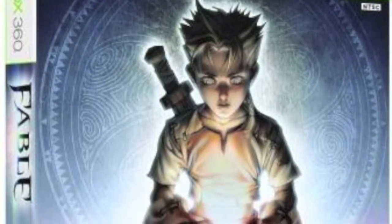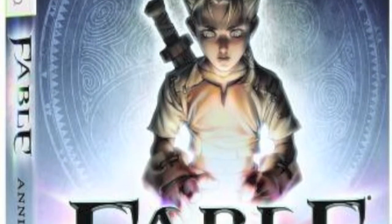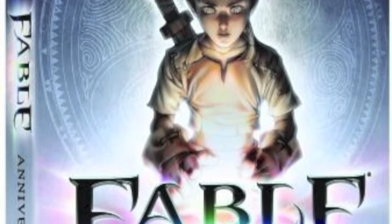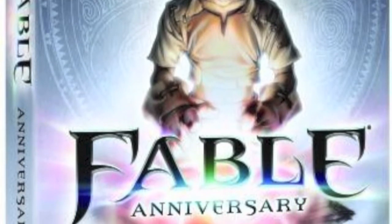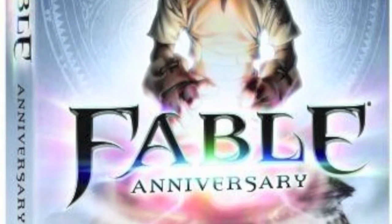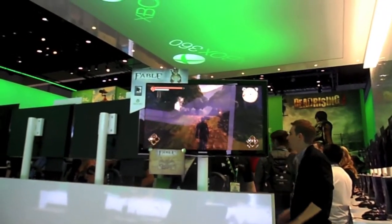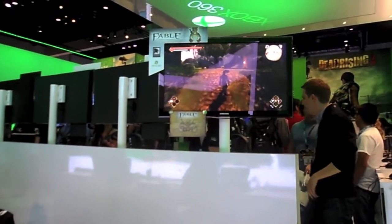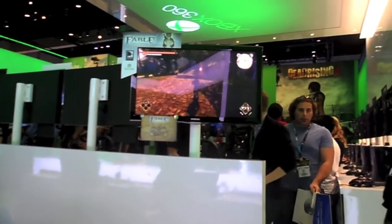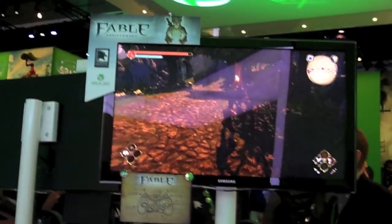Next is probably the most exciting game for me in the Microsoft booth: Fable Anniversary. I actually started talking to someone from Lionhead Studios, which was super awesome because I love these guys. I'm a huge Fable fan - I've played all of the Fable titles. What they're doing is pretty much remastering Fable and adding a lot of really cool stuff to it.